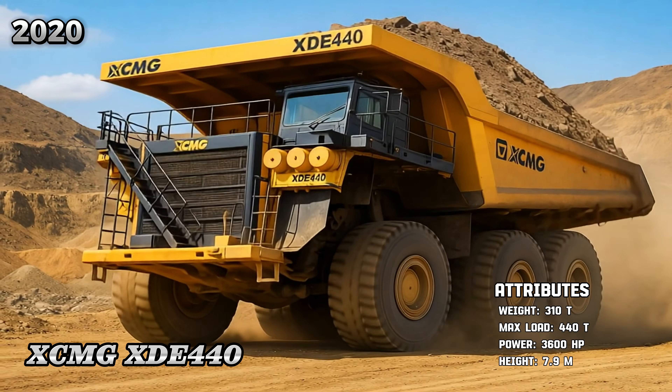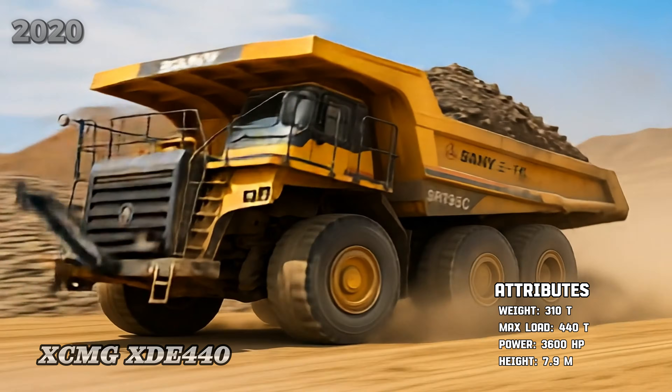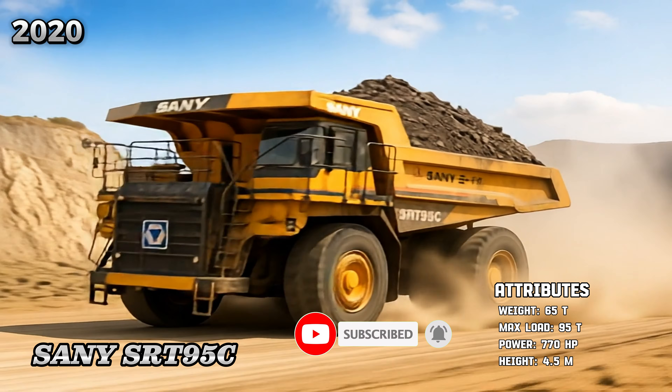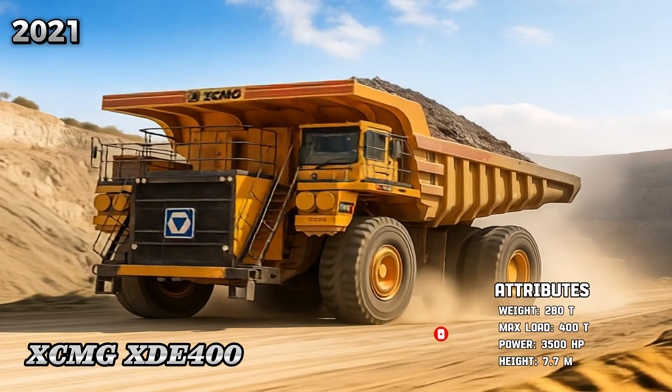XCMG XD-440, Sinotruk SRT-95C, XCMG XD-400.